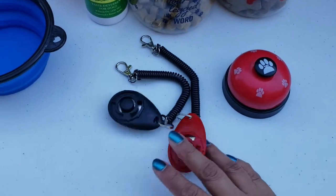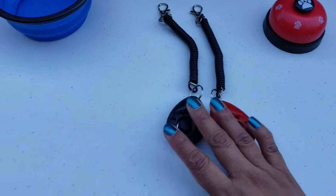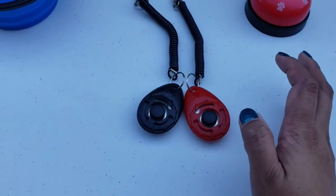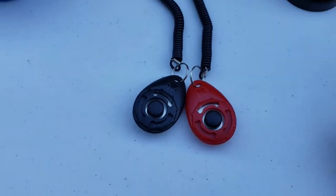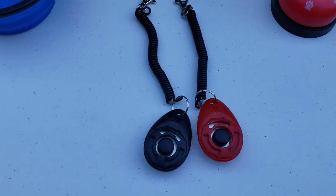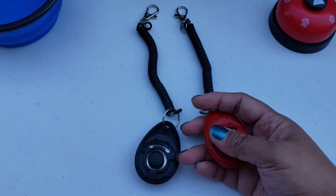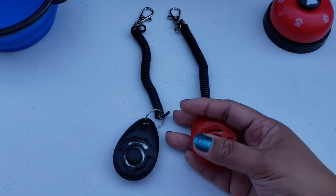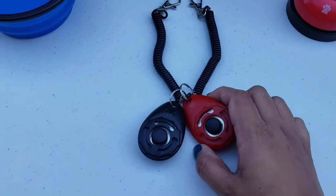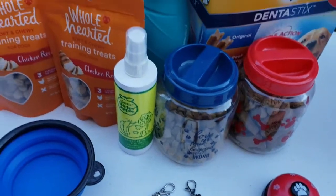So, ito yung bell, and then this one is the clicker. Nung bata pa si Coco — sobrang laki na ni Coco ngayon for a five-month-old goldie — this one is the clicker. Ito yung kanyang first training. Every time we command him to sit, at nag-click kami, matik bibigyan namin ng treat si Coco. Whenever we click this one, treat naman ng katapat agad noon.